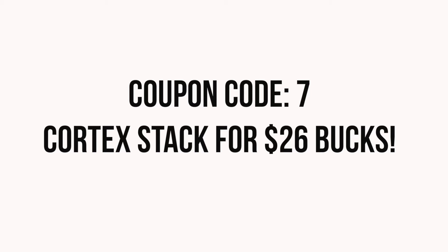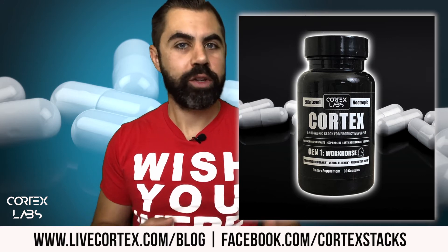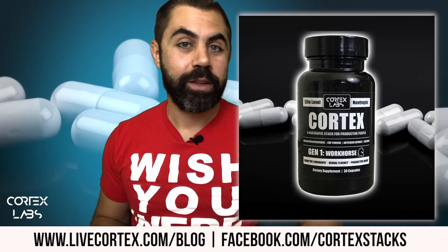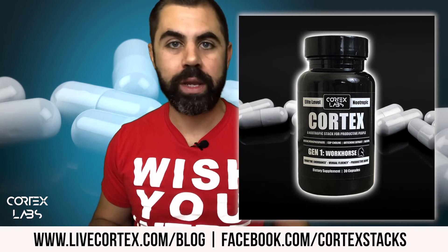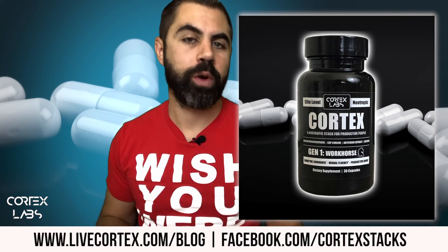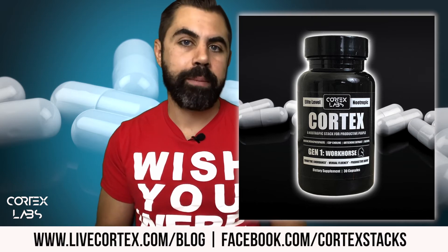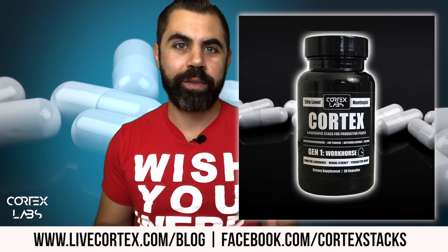Coupon code 7 gets you a bottle of what's being called the only pre-made nootropic stack that works, for $26. We'll ship it ASAP, you'll have it in a couple days. If you haven't tried Cortex, you can try it, and if you know the significant power of the Cortex stack, you can get some heading your way. The primary people that use the Cortex stack are business folks, corporate folks, poker players — folks that need brain energy, verbal fluency, the capacity to get work done, and motivation.